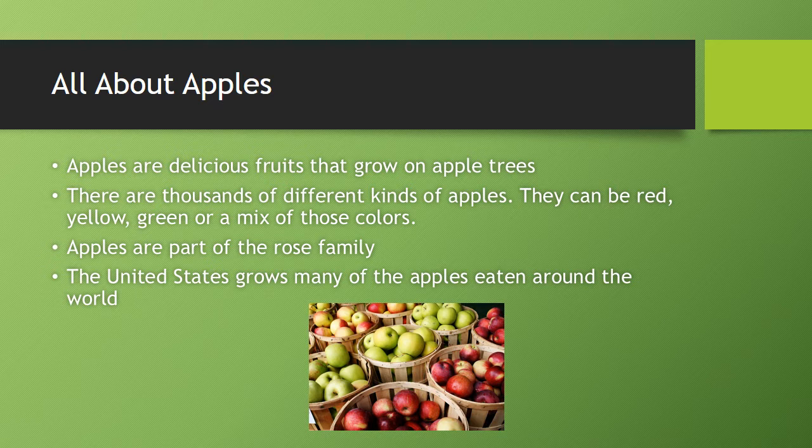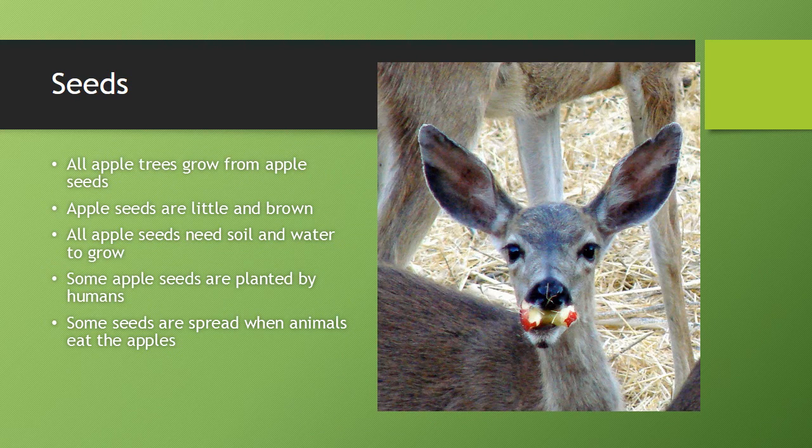The United States grows many of the apples eaten around the world. All apple seeds grow from trees. Apple seeds are little and brown. All apple seeds need soil and water to grow.